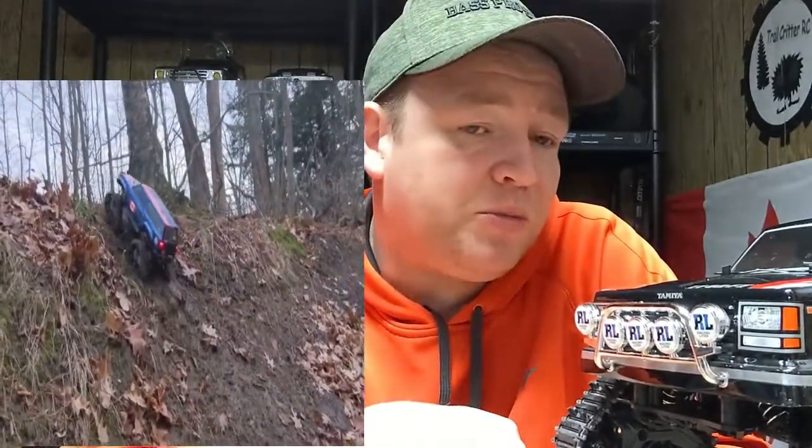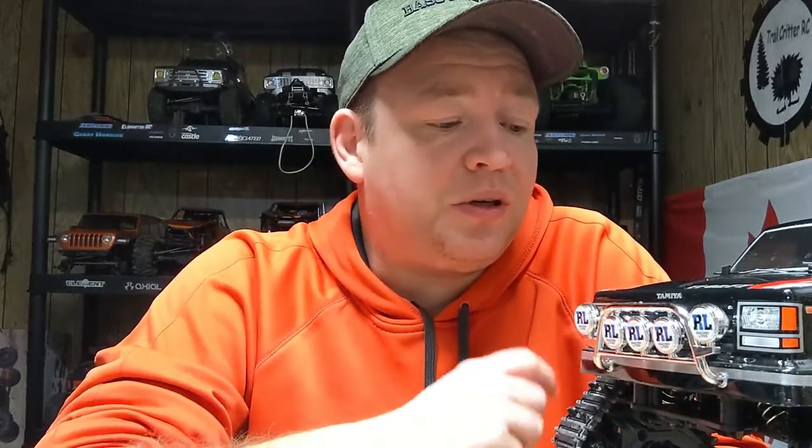We've seen quite a bit of this on the channel lately — this is one of the latest trucks in the Trail Critter stable. During the build video I did say it would be kind of interesting to see how this truck would compete with a TRX4 with tracks. As I was building it I started realizing these trucks are very different, which shouldn't come as any surprise. I mentioned maybe doing a tug-of-war type track-versus-track challenge, but I quickly changed my mind — I'll get to that in a minute.